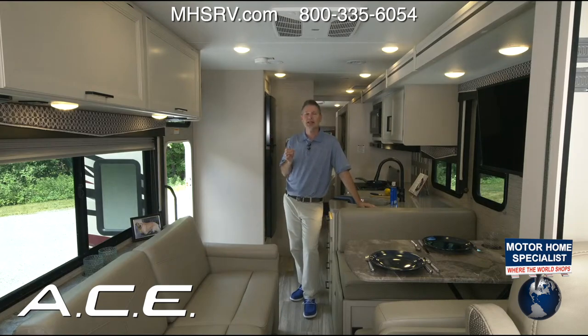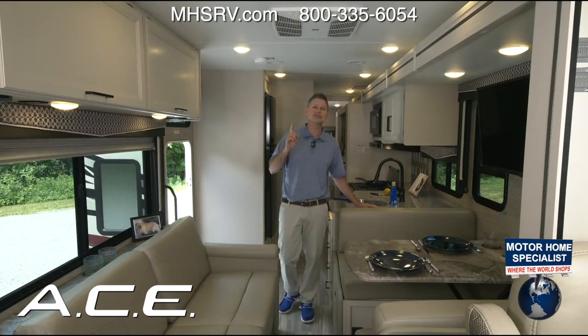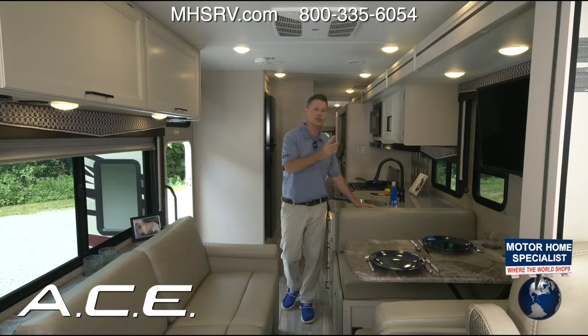The Ace has been around since 2011 — a fantastic motorhome. With the 4th of July coming up, about 21 million people are going to be out on the roads camping. The number one destination? State parks. You could be there in your 2023 Ace.